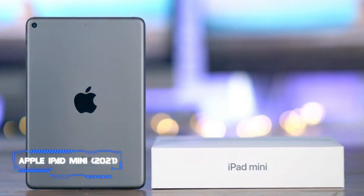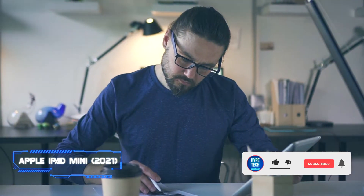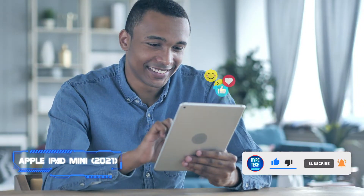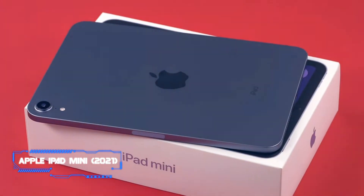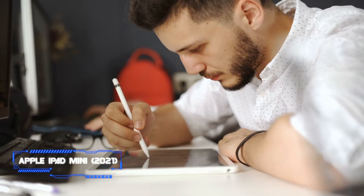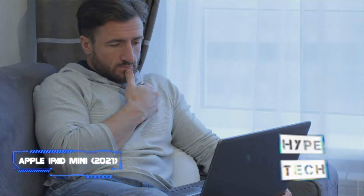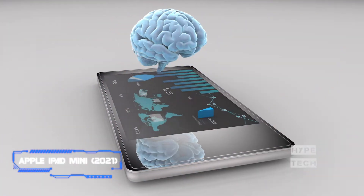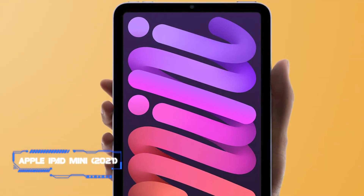There are four cool colors to pick from: pink, purple, space gray, and starlight. Design-wise, the new iPad Mini looks like a miniature version of the iPad Air. It has a Touch ID fingerprint sensor integrated into its power button, and its volume buttons are placed at the top left corner in portrait mode — a first for an iPad. The iPad Mini is compatible with the second-generation Apple Pencil, and there are plenty of cases and accessories available. It also comes with an unmatched selection of apps and games courtesy of iPadOS.